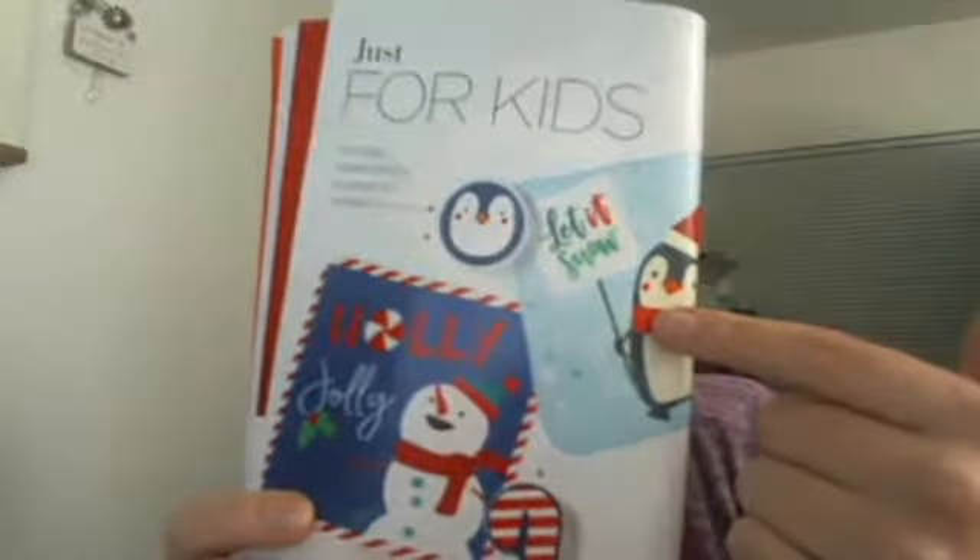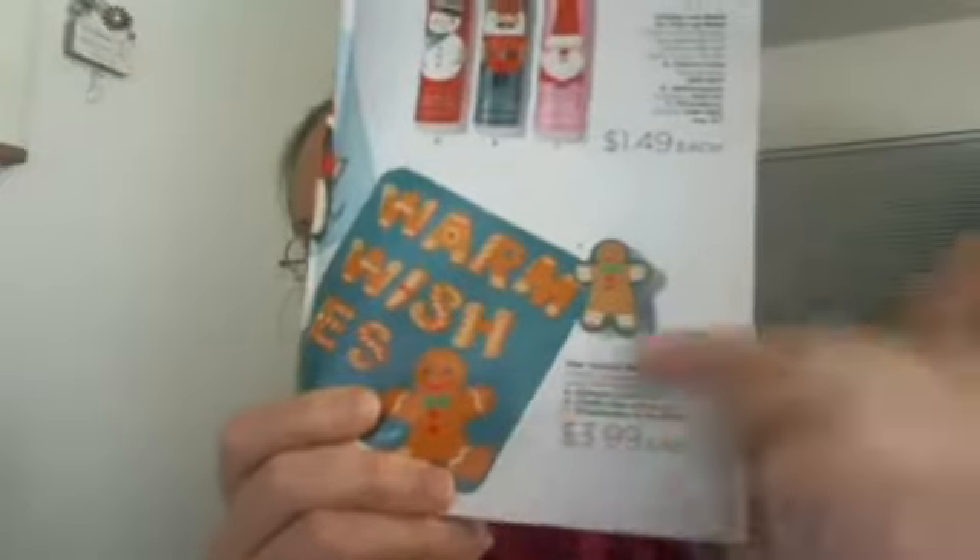These are the type of washcloths that come in a fun little shape and then you drop them in water and they expand. The Holly Jolly one is a candy cane, the penguin opens up to a penguin that says 'Let It Snow,' and then there's a gingerbread man that opens up and says 'Warm Wishes.' So that's fun.